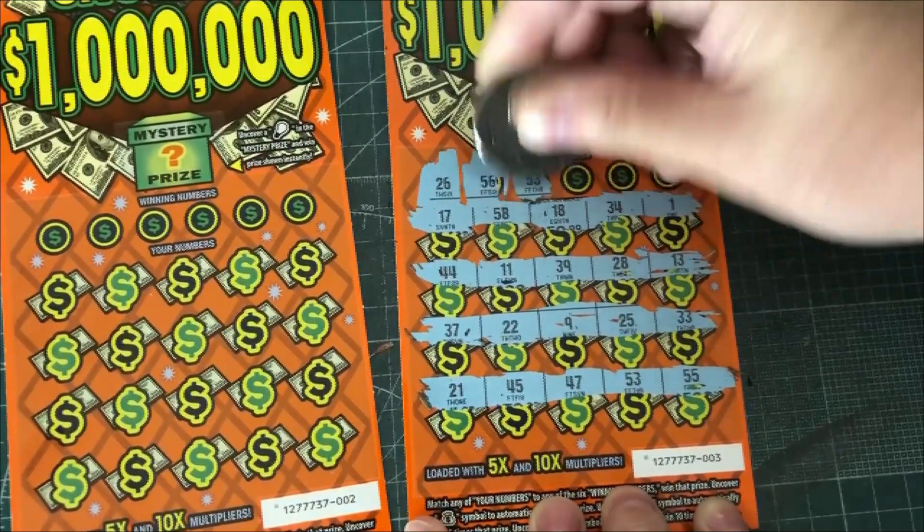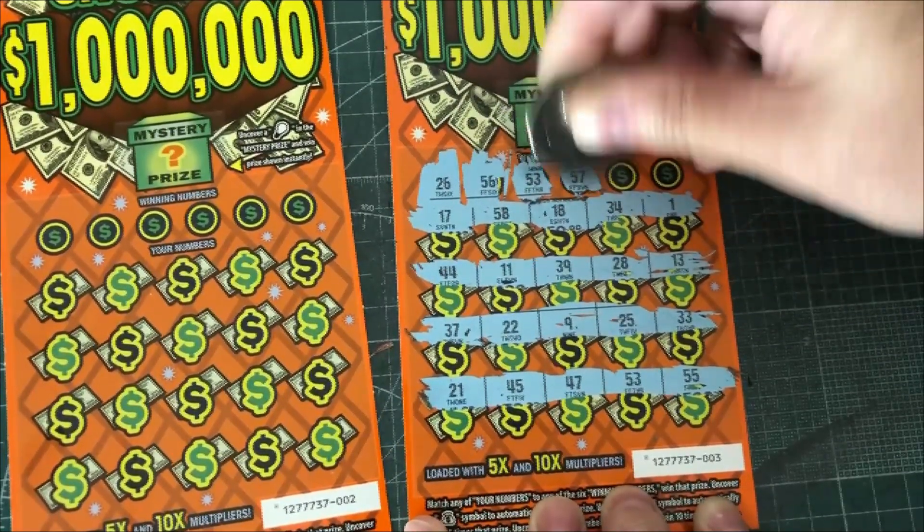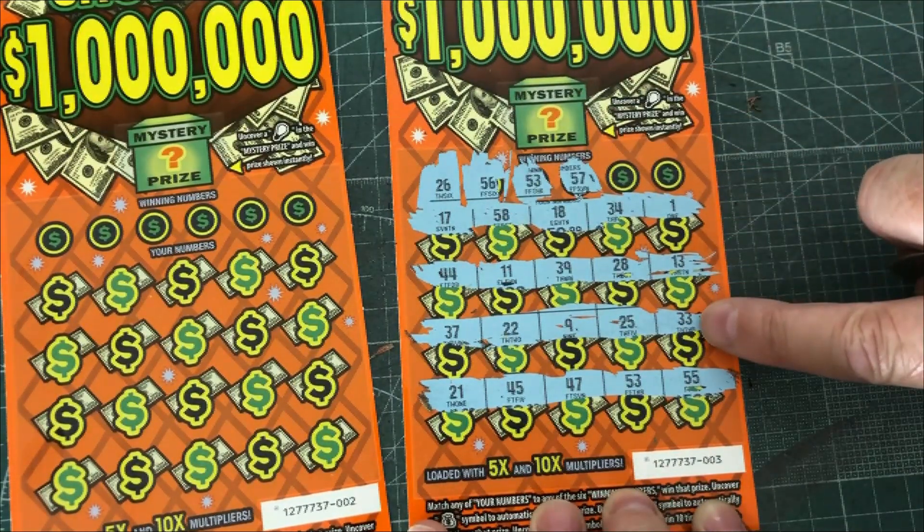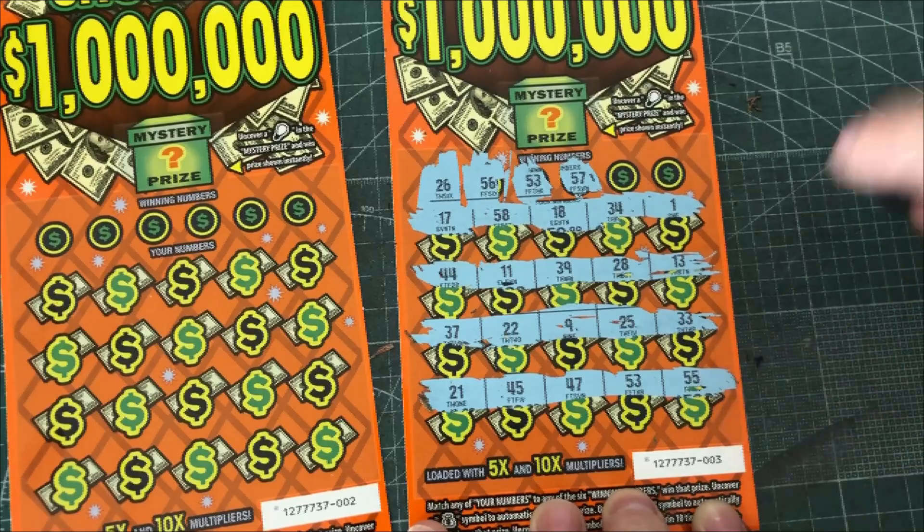This one is a 53 and 57. There's 58. Looking for 53 and 57. There's a 55. Nope.